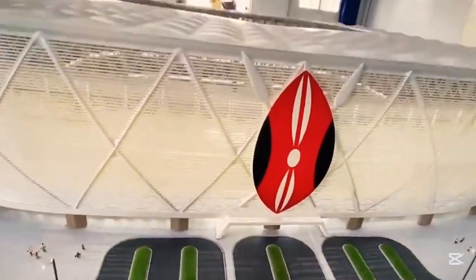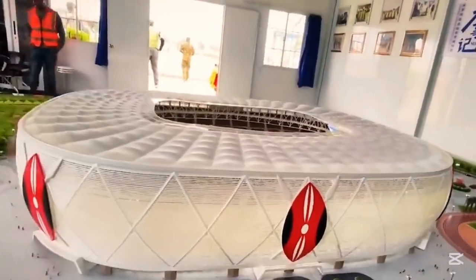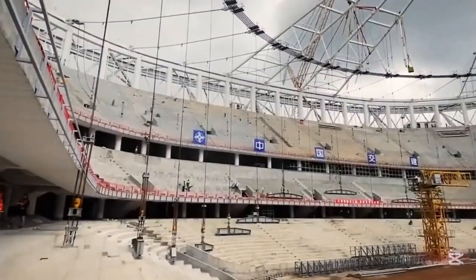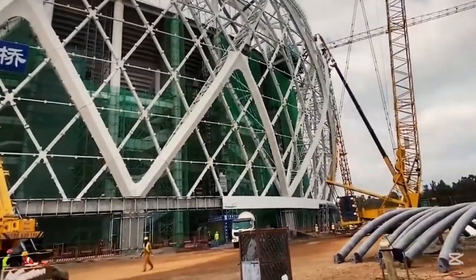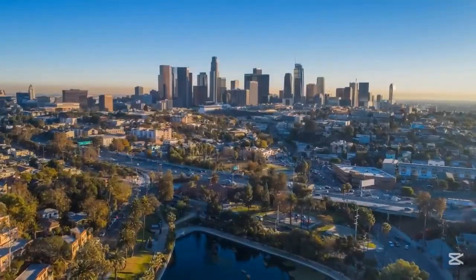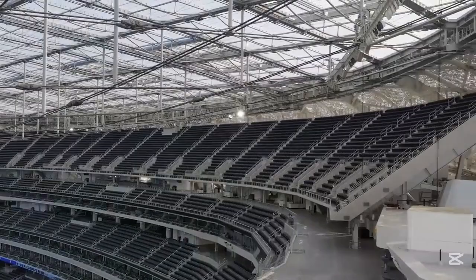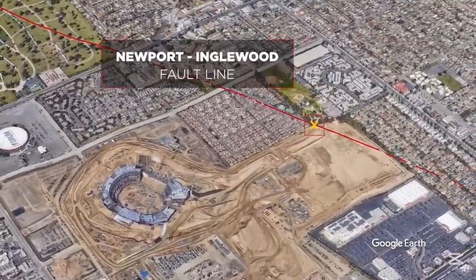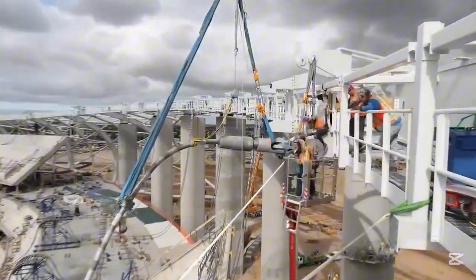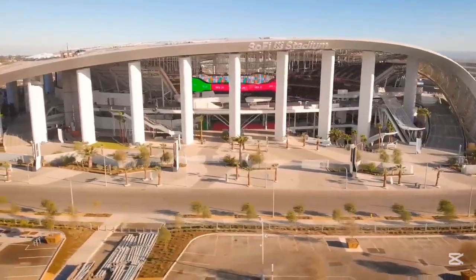Talanta's 60,000-seat capacity is perfect for AFCON matches, local derbies, and major national celebrations. It's designed to be loud, intimate, and energetic. SoFi can expand to nearly 100,000 during major events like the Super Bowl or global concerts. But size isn't the real comparison — it's purpose.